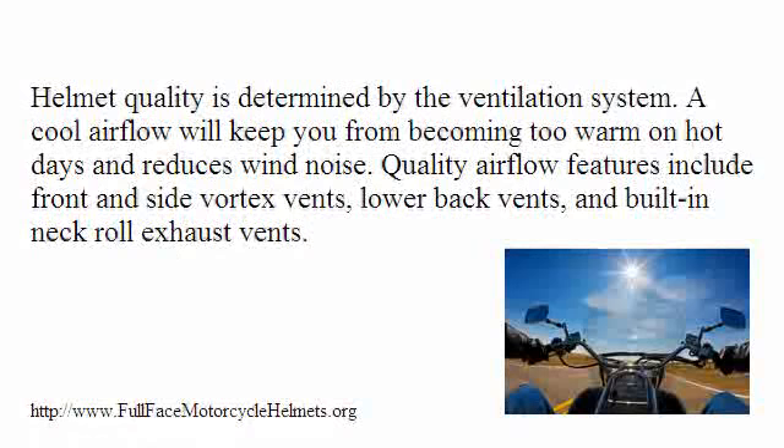Helmet quality is determined by the ventilation system. A cool air flow will keep you from becoming too warm on hot days and reduces wind noise. Quality air flow features include front and side vortex vents, lower back vents, and built-in neck roll exhaust vents.